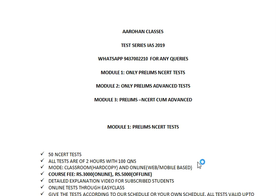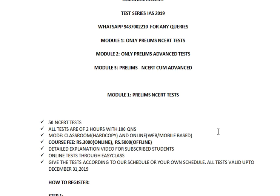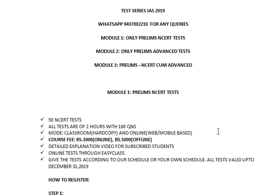Namaskar and welcome to this presentation. I'm going to tell you about the UPSC Civil Services Test Series for Prelims which we are starting from February. This is a comprehensive test series for different categories of aspirants — those who are fully prepared and those who are still preparing. We have three modules for the Prelim test, and if you have any doubts you may WhatsApp me on 9437-00-2210.